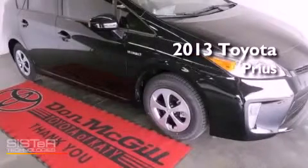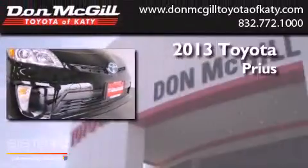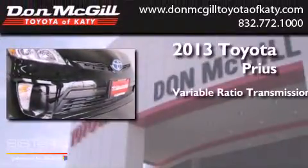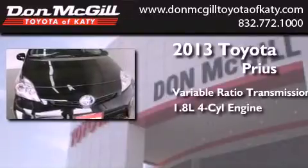This is a brand new 2013 Toyota Prius. This four-door sedan has a continuously variable transmission and an in-line four-cylinder engine.